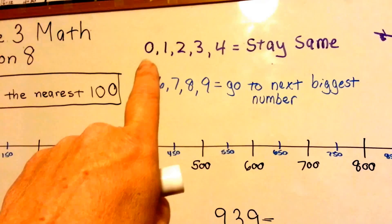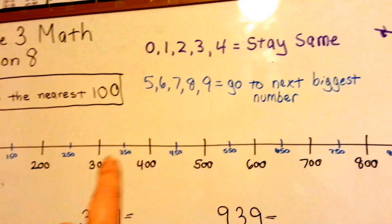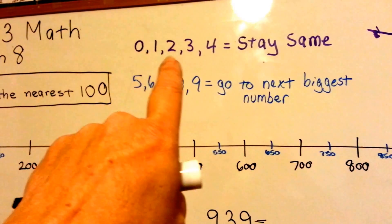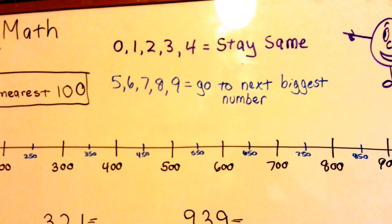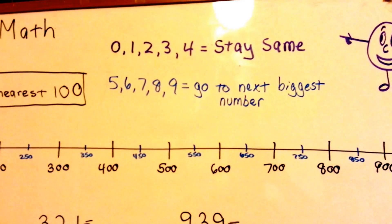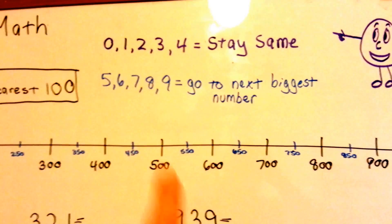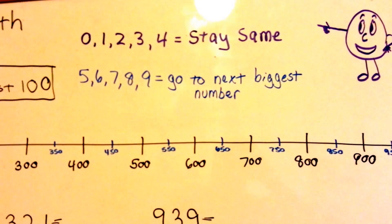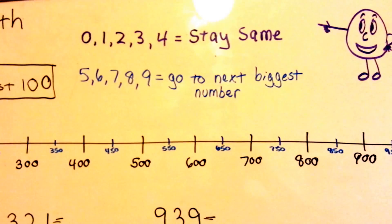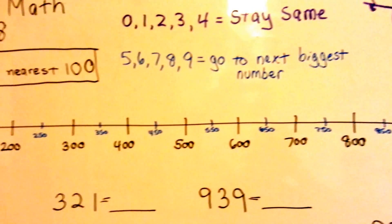We talked about if the number to the right of the number you're rounding is a 0, 1, 2, 3, or 4, then it tells the number to stay the same, and when it's finished telling it what to do, it turns into a 0. If it ends with a 5, 6, 7, 8, or 9, it tells you to go to the next biggest number, and then when it's done, it turns into a 0.